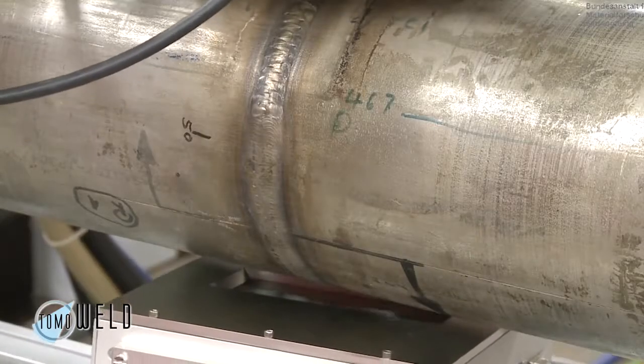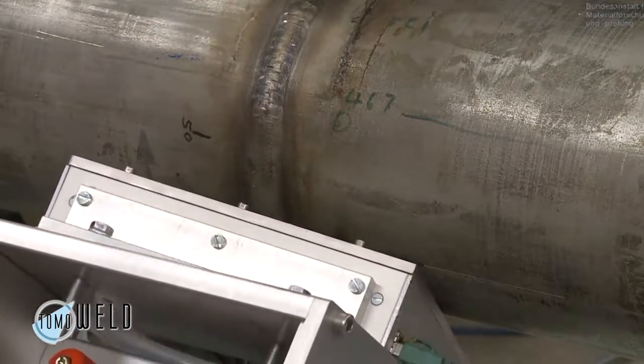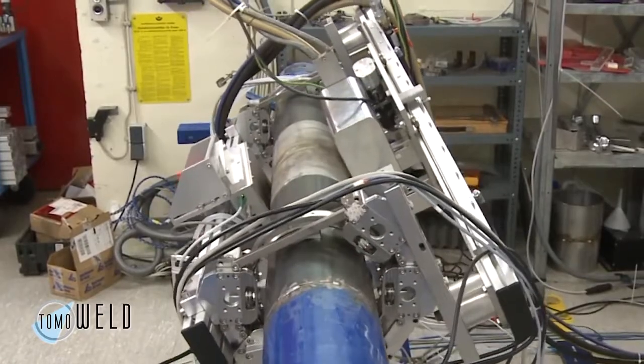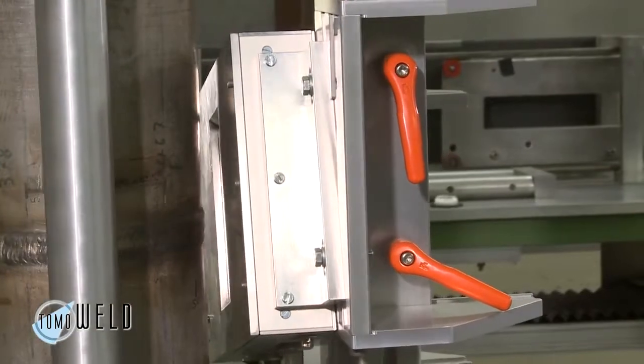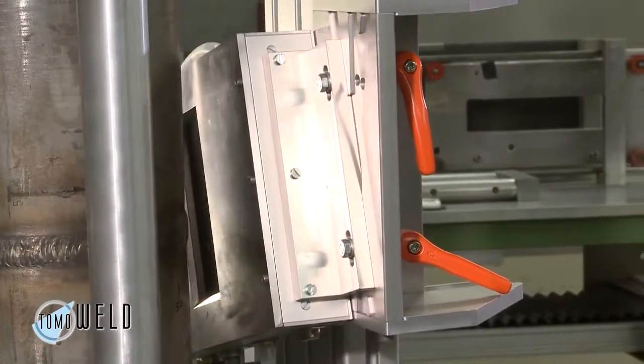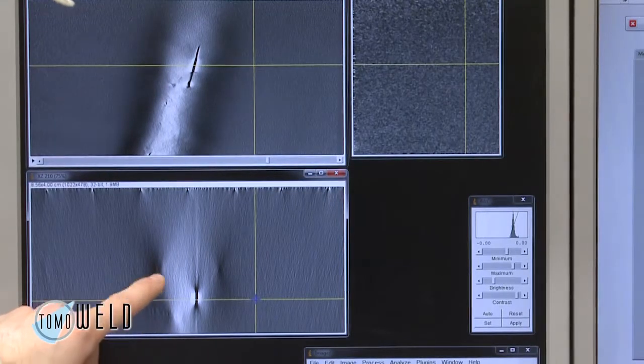Therefore, we are able to move the manipulator around the pipe to do an overview scan to find several positions that might be interesting. And if we find an interesting position, we can use the laminograph scan mode that moves the X-ray source linear to the pipe axis to create this 3D volume.